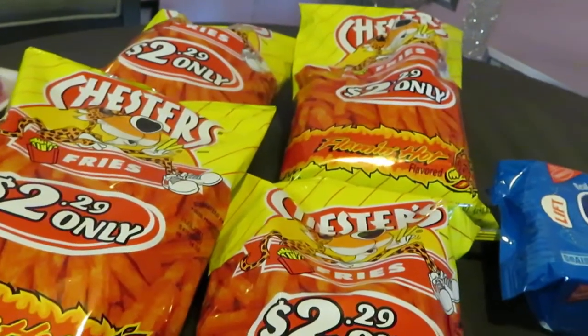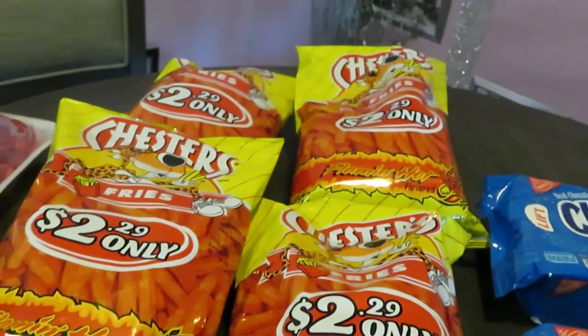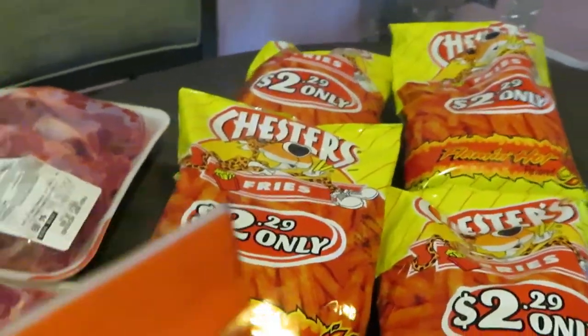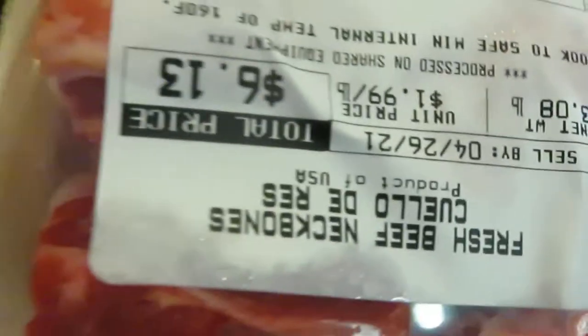Publix still has the hot fries on sale — they're originally $2.29 and on sale two for four dollars, so I grabbed a couple more bags of those. Also, let me show you my barbecue ribs — I got this for $6.31, a really nice large amount. And this big pack here was $4.88 — just going to do some smoked ribs with barbecue smoke.